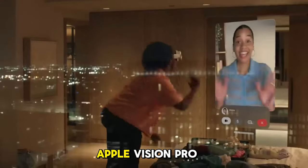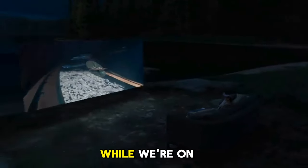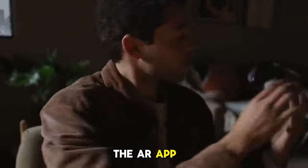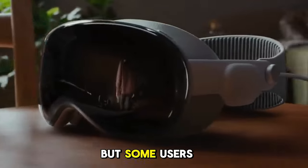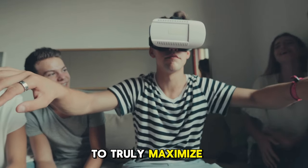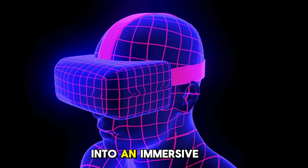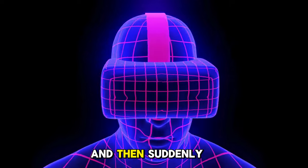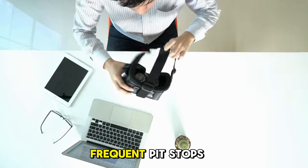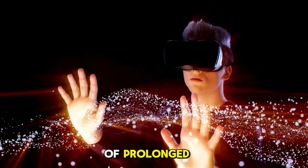While the AR app and game library is diverse, some users might find themselves yearning for more variety to truly maximize the headset's potential. And picture this: you're deep into an immersive experience and suddenly the battery gives up on you. Extended use might demand frequent pit stops for recharging, potentially disrupting the flow of prolonged tech adventures.